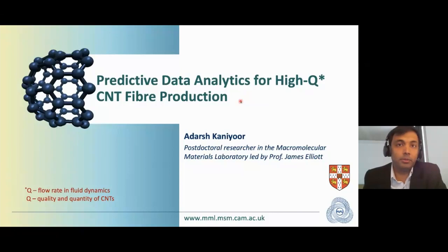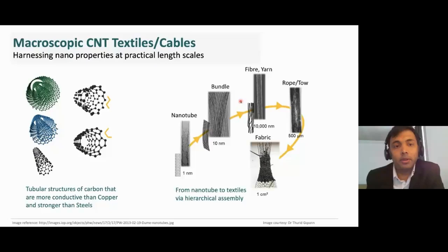Carbon nanotubes are tiny tubular structures made entirely of carbon. They come in several different structural forms and have extraordinary properties at the nanoscale. To harness these properties at practical length scales, one way is to assemble them hierarchically into bigger structures known as fibers or yarns, as shown here.